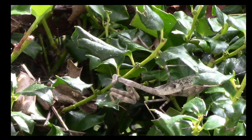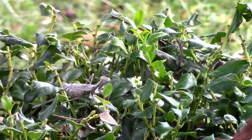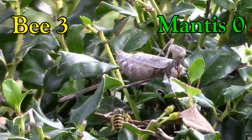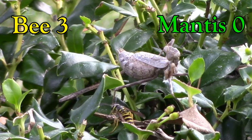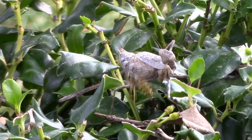One advantage the praying mantis has is that it has a thousand eyeballs and 270-degree vision. Bee three, mantis zero. He's getting into position and — oh, the bee flew away.